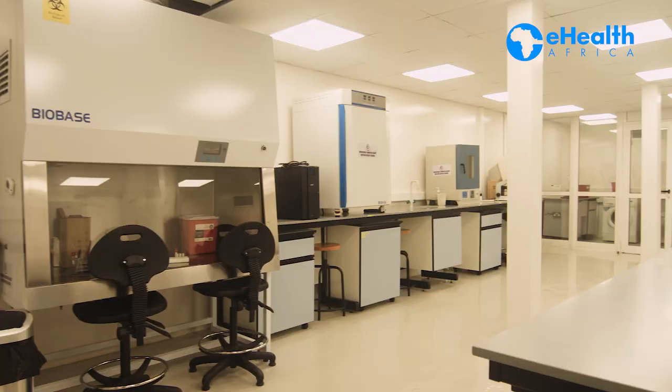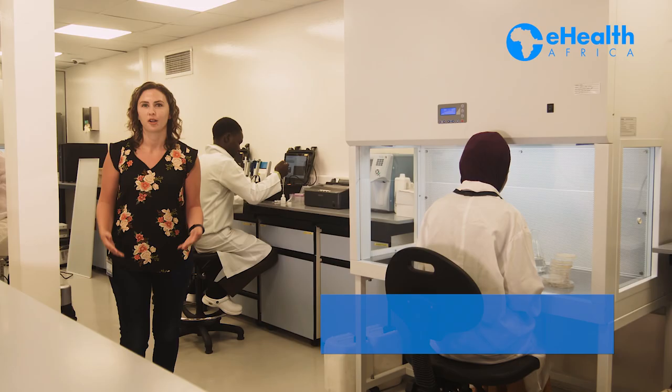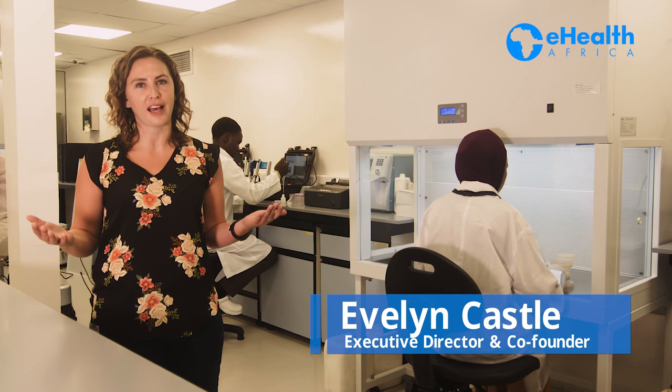Currently, EHA Africa Laboratory serves as a private research lab for the International Foundation Against Infectious Diseases in Nigeria. The lab is also implementing a clinical trial of the IMCIP device, which detects sickle cell traits in children as young as 6 weeks. We look forward to working with various research groups to utilize our lab to its fullest capacity.